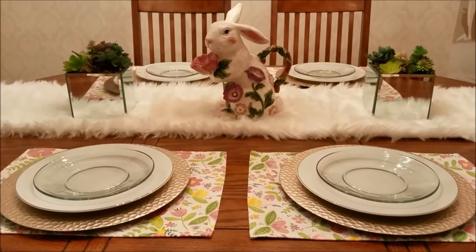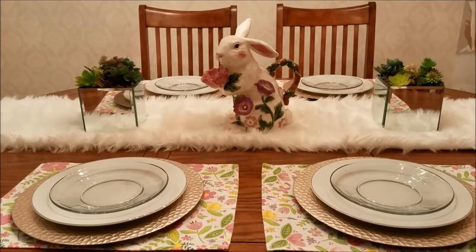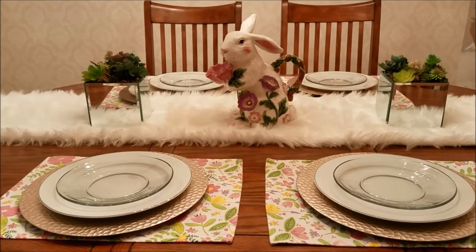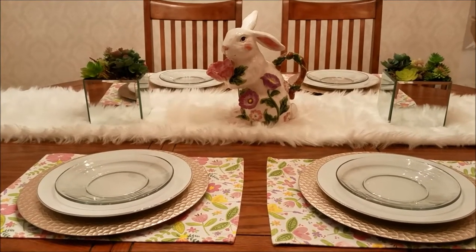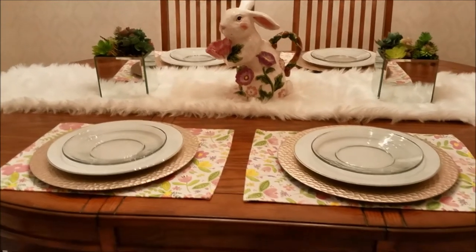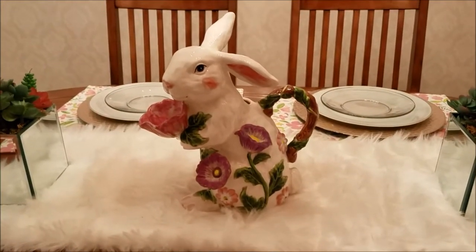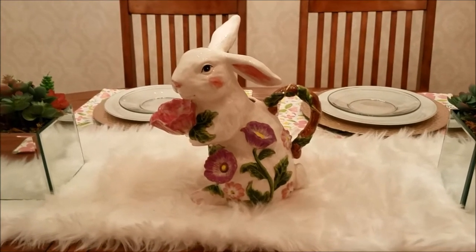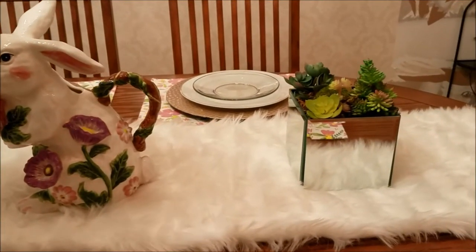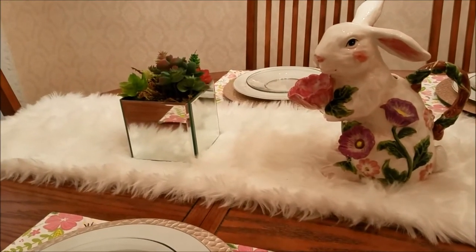Here is my dining table setup. It's pretty simple right now, nothing exciting. Keep in mind, if you're not familiar with my channel, my entire house is still a work in progress and especially this dining room where we've begun removing wallpaper. I haven't been working on it in a couple of months — I need to get back to it. The little bunny picture in the middle I've had for several years; it was a gift from my mom. I have a couple of mirrored boxes that were DIYs with some succulents in them.